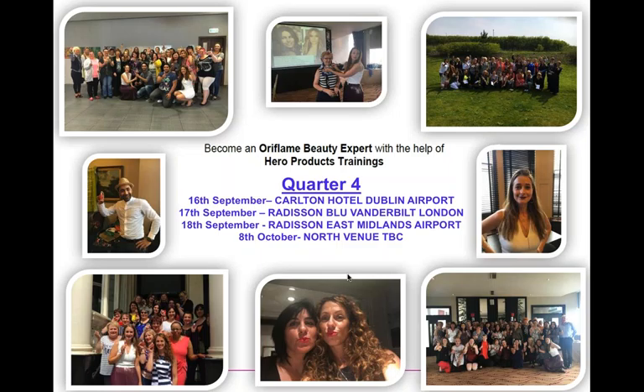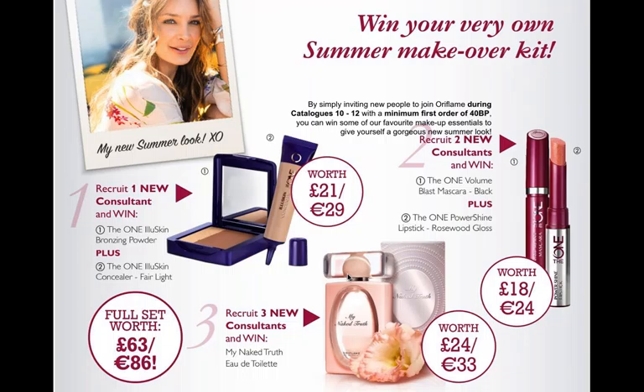You can win your own summer makeup kit. From Catalog 10 through to Catalog 12: sign up one person who places an order of 40 business points and you'll get the Elise bronzing powder, concealer, Volume Blast mascara, and Power lipstick in Rosewood Gloss. Sign up three people and you get the whole set, including the Naked Truth perfume.